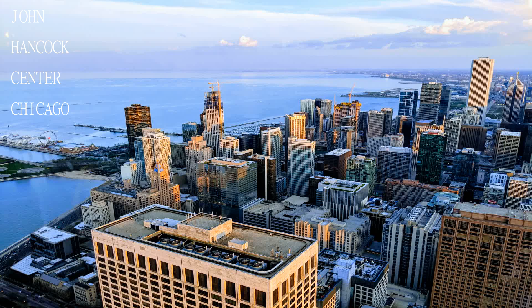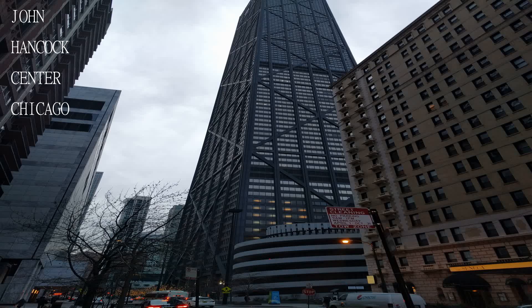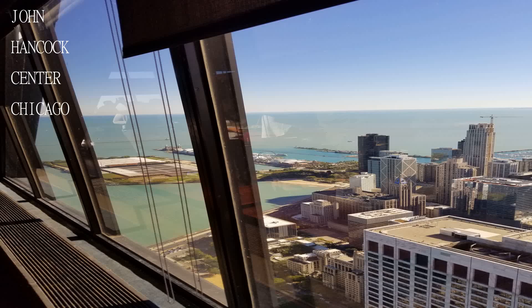Welcome to another exciting edition of Travel Guide. Today we will be visiting the John Hancock Center Chicago.